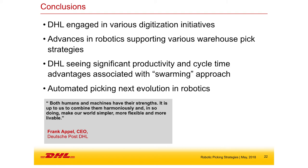To wrap up: DHL is involved in various digitization initiatives, and there are a lot of great advancements in robotics that directly impact supply chain and warehouse e-fulfillment operations. We've piloted about 10 or so pilot sites and are seeing significant productivity and cycle time advantages. With the swarming approach we're seeing a two and a half times productivity increase, and automated picking is something we're keeping a close eye on as one of the next evolutions in robotics.